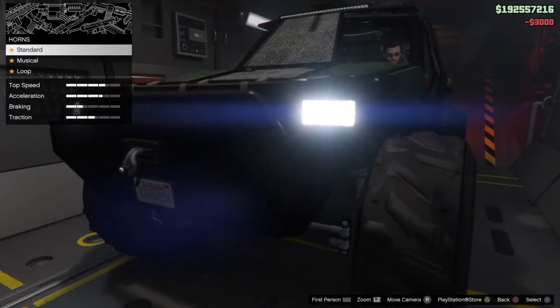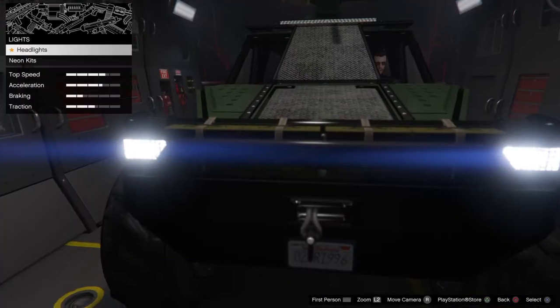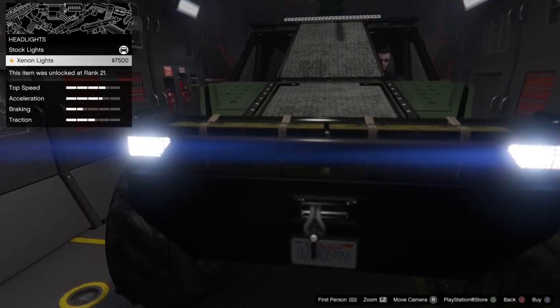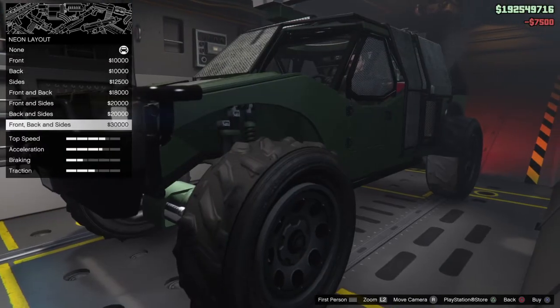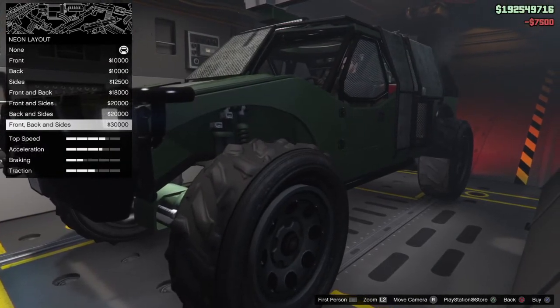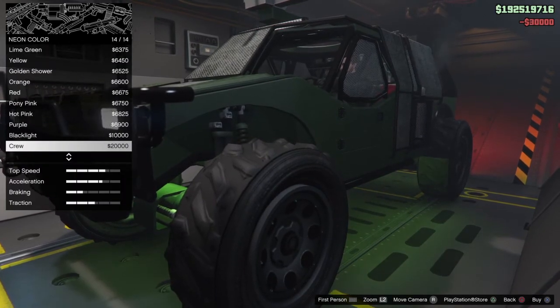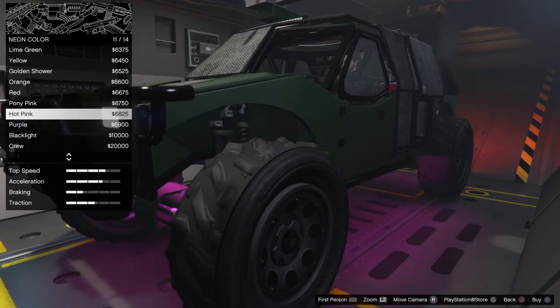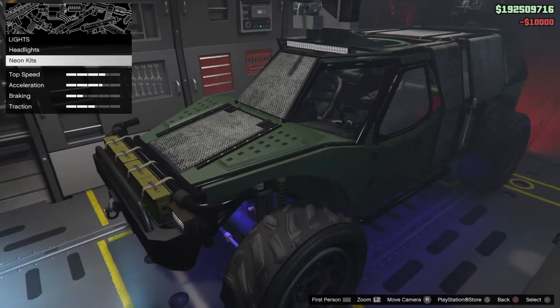Horn is $90,000 for the San Andreas loop. Lights — Xenon is $7,500. Neon kit layout is $30,000, crew is $20,000. We'll just put a blacklight on it since we're not sure yet about the paint job.